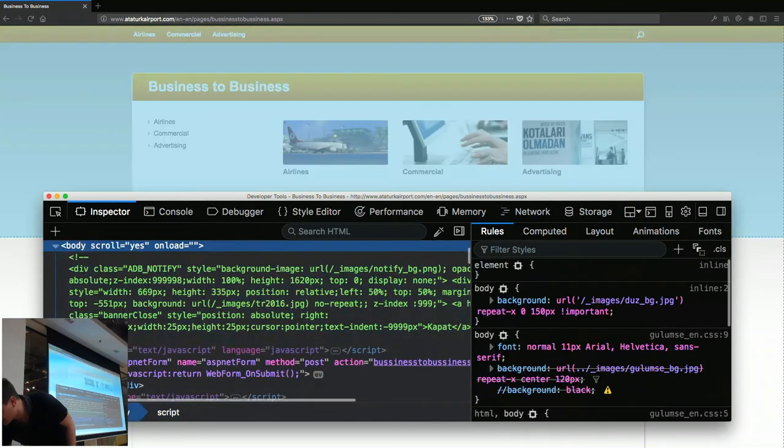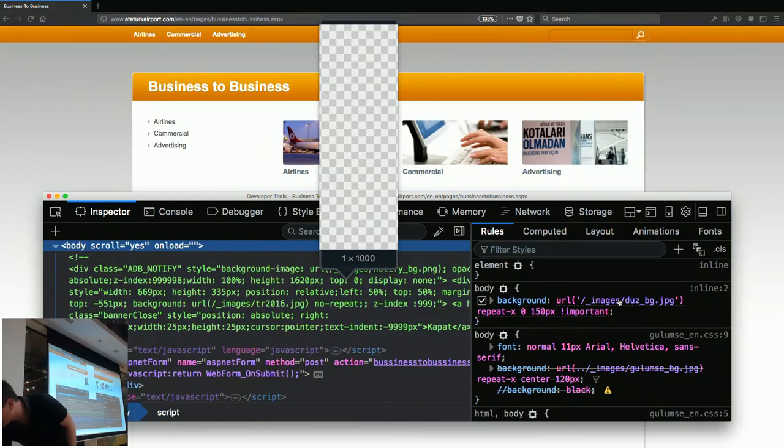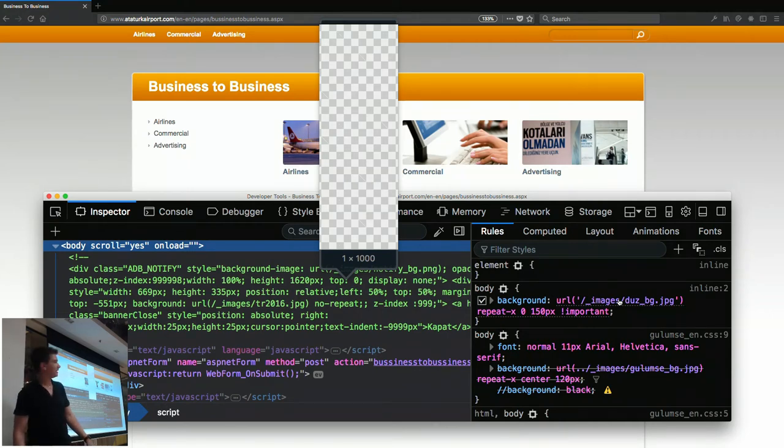There we go. So this is a 1 by 1,000 pixel image. At least it's only one pixel across, but it's 1 by 1,000 pixels tall and that's your background — because gradients existed but these people didn't know about them.